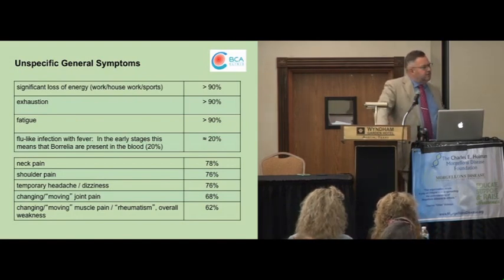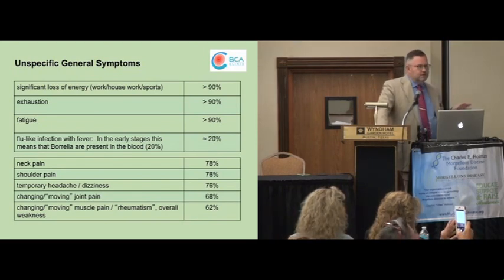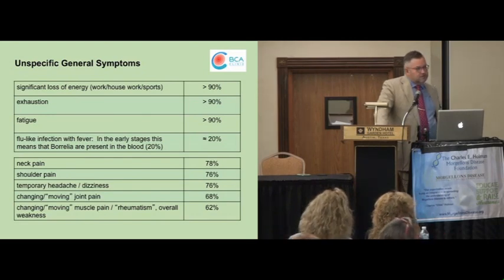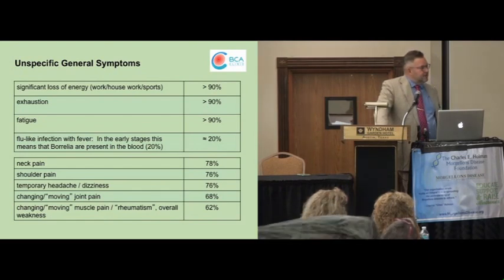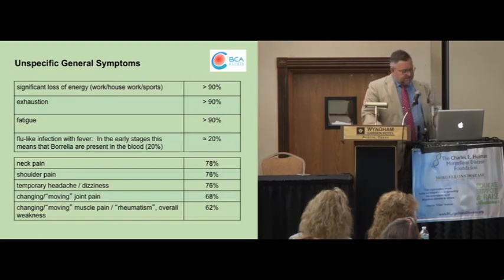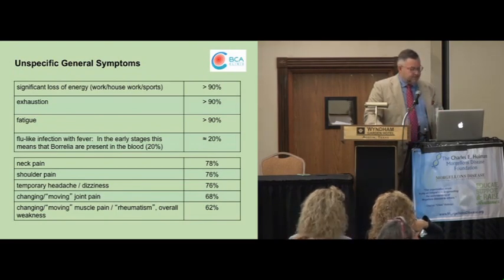In the following slides, you see a huge bunch of possible other symptoms and complaints. The numbers on the right-hand side are based on our experience in our clinic, so it's not representative for all doctors. Chronic fatigue, exhaustion, tiredness is one of the major issues — I see that in more than 90% of the patients. Other issues are mostly based on chronic pain syndromes — the typical musculoskeletal pain, or we see much more often very severe neuropathic pain syndromes, which I want to mention a little bit later in some specific slides.